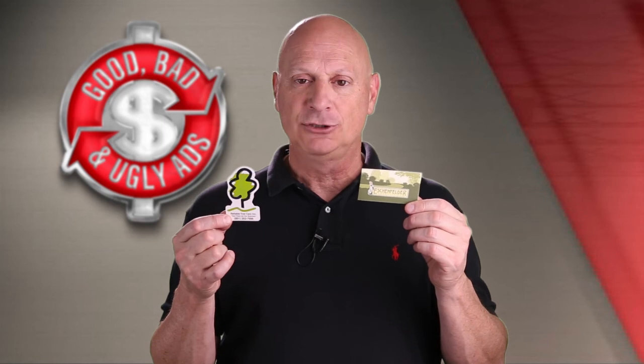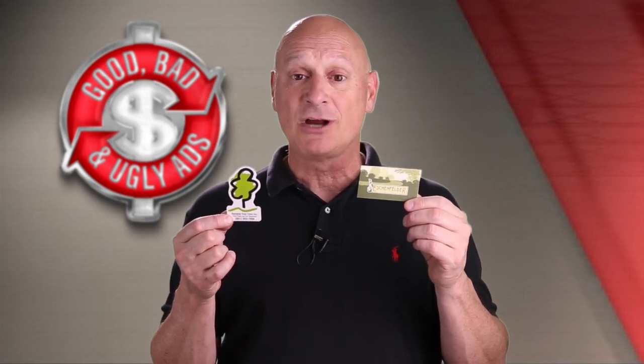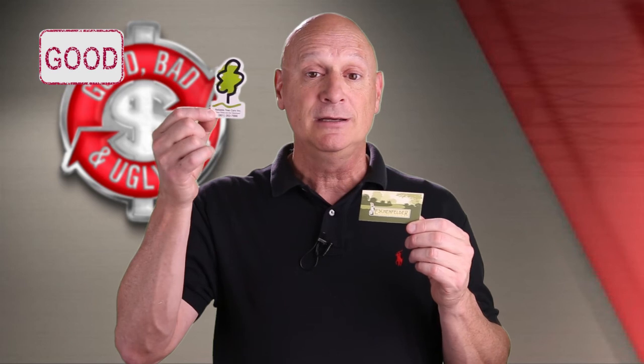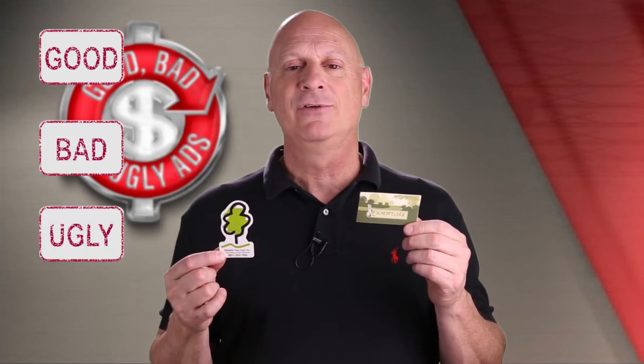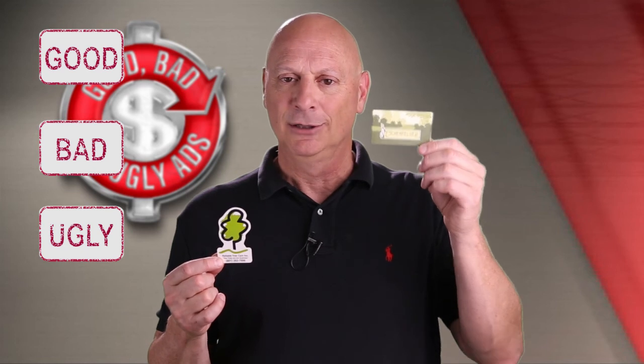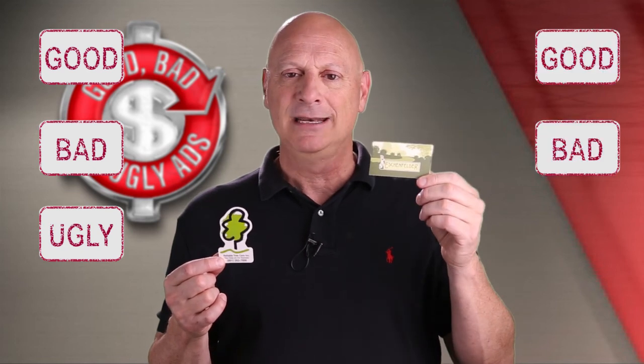All right, you've had your chance to examine both of these business cards. Let's start with the tree — is it good, bad, or ugly? And then, of course, the landscaper — good, bad, or ugly?